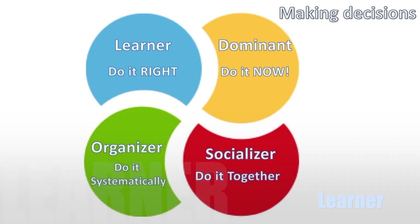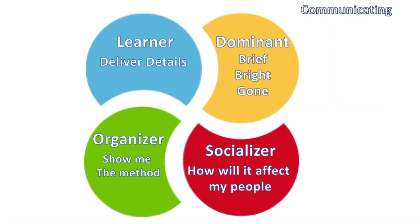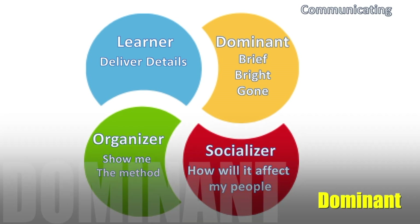When we talk about a Learner's decision-making, it's all about doing it right. You can't be late and you can't make a mistake. Even in your proposal, a spelling mistake is unacceptable — they want everything to be perfect; they're absolute perfectionists. And when it comes to detail, you can never ever give a Learner too much information or too much data.